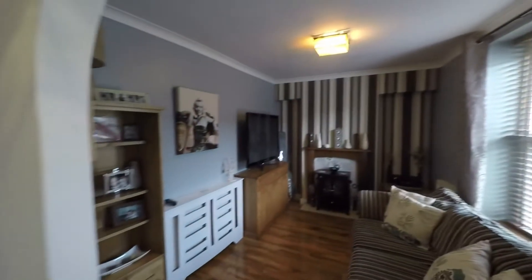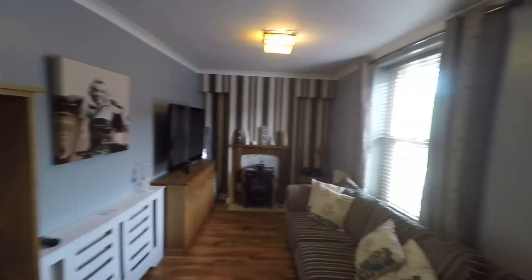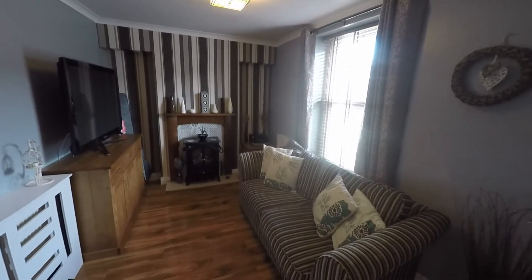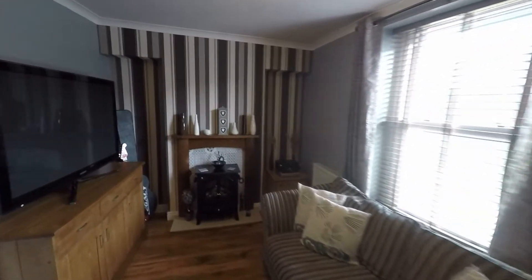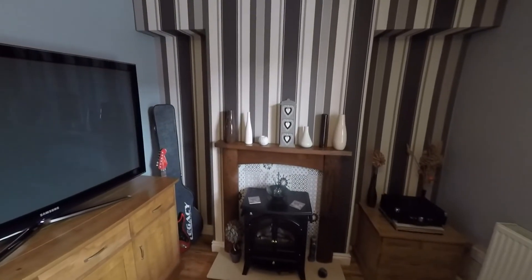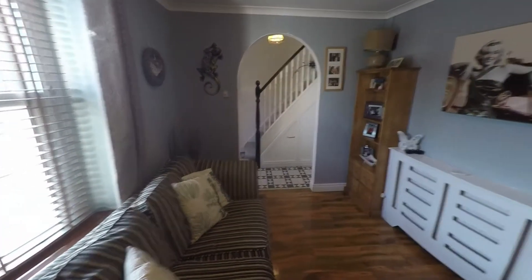Immediately to our right-hand side once entering we have this nice cozy sitting room. Plenty of space in here to house your sofas and armchairs. We do have a feature living flame effect electric fireplace with a beautiful ornate surround, and plenty of space in here for relaxing and entertaining.